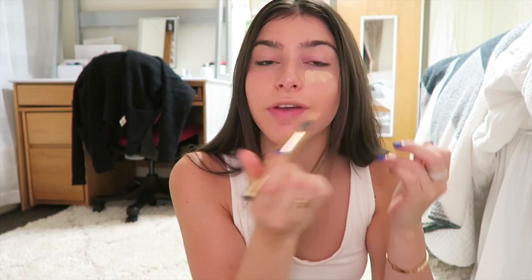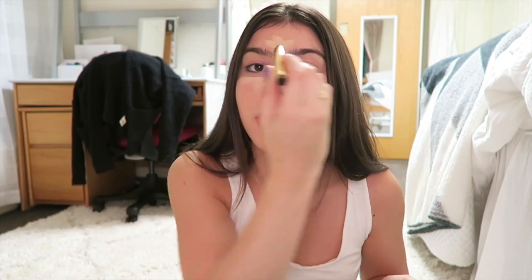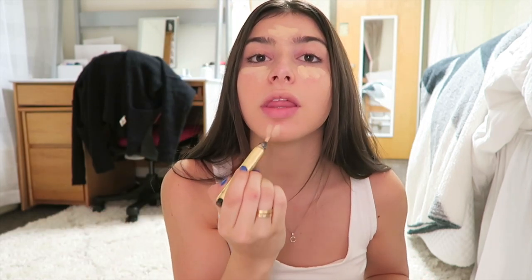I'm going in with my YSL concealer — I'm just gonna put a little bit of this on. This is like my new favorite concealer, it's just so nice and light on your skin. I'm just gonna put a little here and then here.